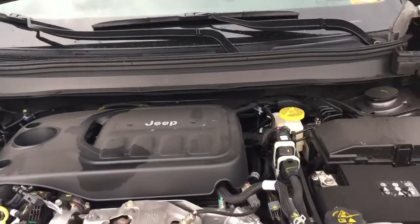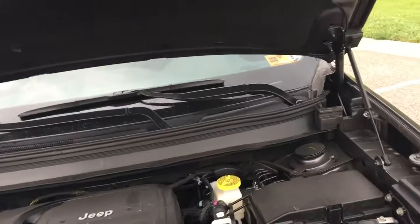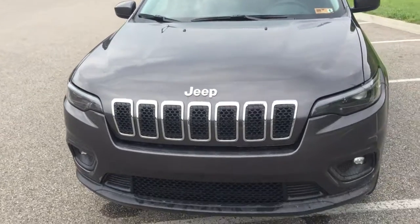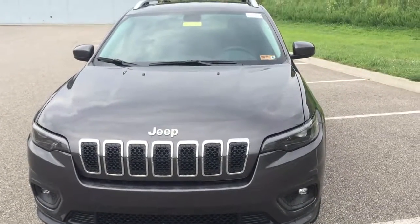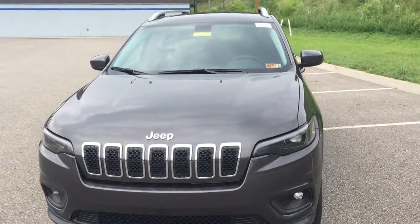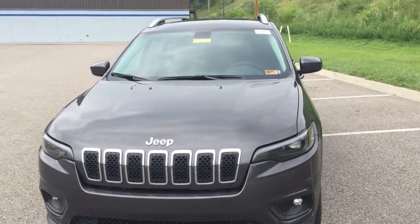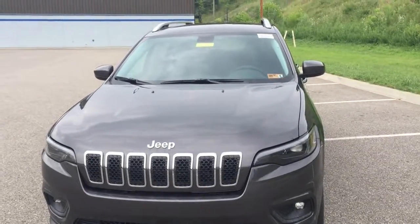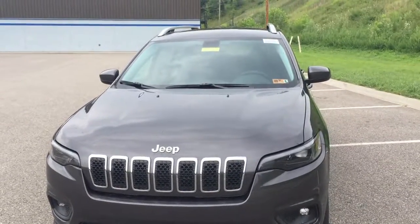We're looking forward to selling a lot of them and we've got a great selection — over 50 2019 Jeep Cherokees in stock right now. Call me, Mike Meadows, at Goldie Chrysler Dodge Jeep and Ram, conveniently located just off exit 11 of I-64, at 304-781-0555, and schedule your test drive today. Thanks!